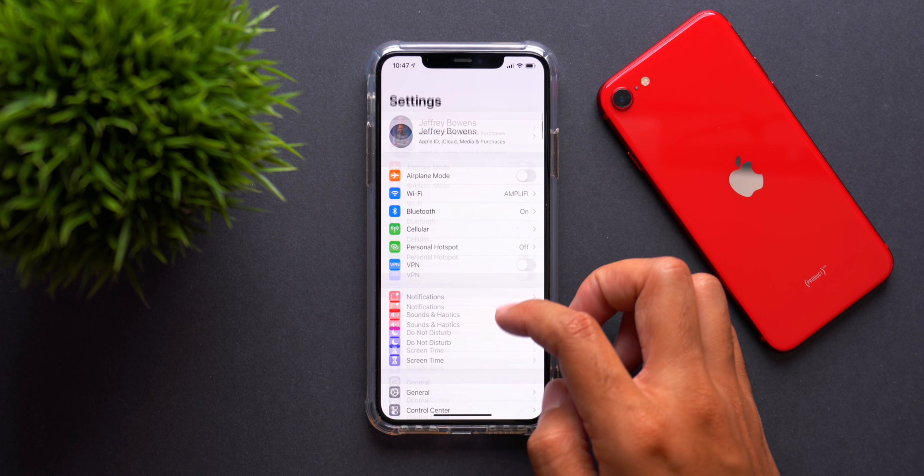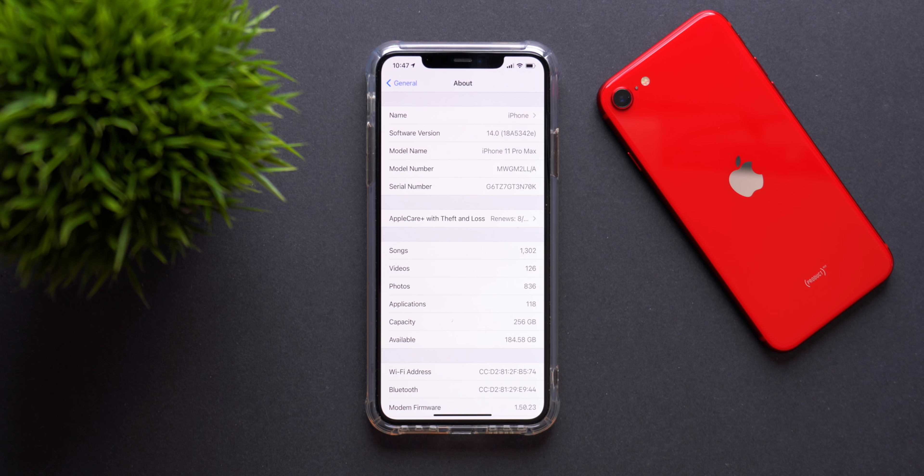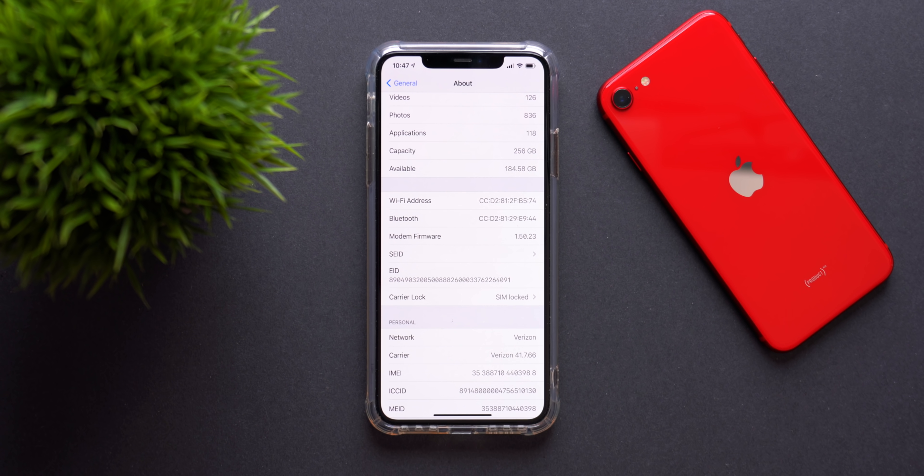Going into the Settings app and the About screen, the software version is iOS 14 with a new build number of 18A5342E. The letter E at the end indicates a less stable build — the most stable would end in A, B, or C — but beta 4 is actually very stable in practice. We also have an updated modem firmware at 1.50.23, which addresses LTE and Wi-Fi issues. Apple continuously updates modem firmware to stay on top of those potential issues.